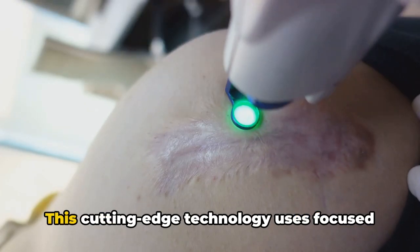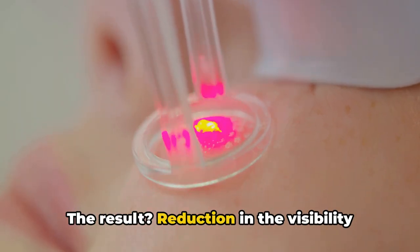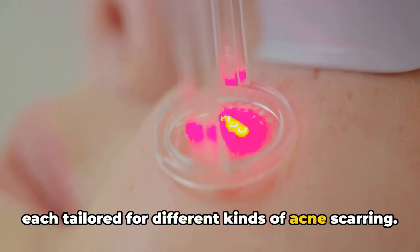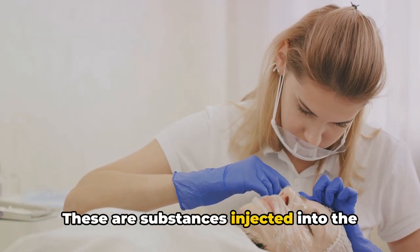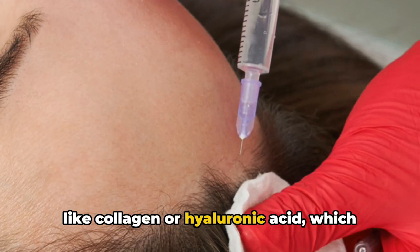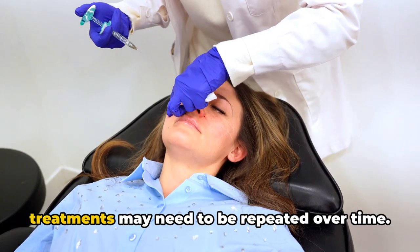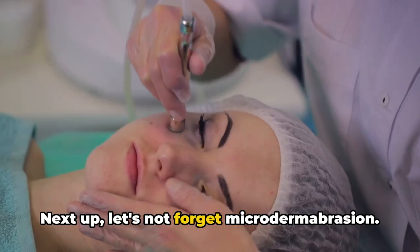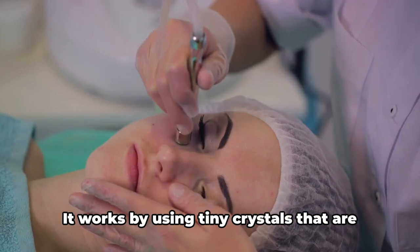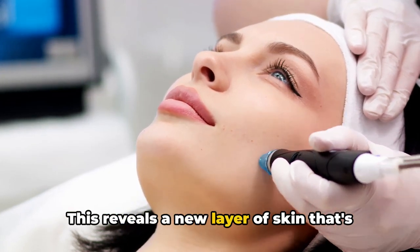Next, we have laser treatments. This cutting-edge technology uses focused light to remove damaged skin cells and stimulate the growth of fresh, new cells, resulting in a reduction in the visibility of acne scars and a more even skin tone. Laser treatments come in various forms, each tailored for different kinds of acne scarring. Third, we have fillers — substances injected into the skin to lift depressed acne scars, composed of collagen or hyaluronic acid. Results are not permanent and treatments may need to be repeated. Microdermabrasion, a minimally invasive procedure, gently exfoliates the skin's top layer using tiny crystals to reveal smoother, more radiant skin.